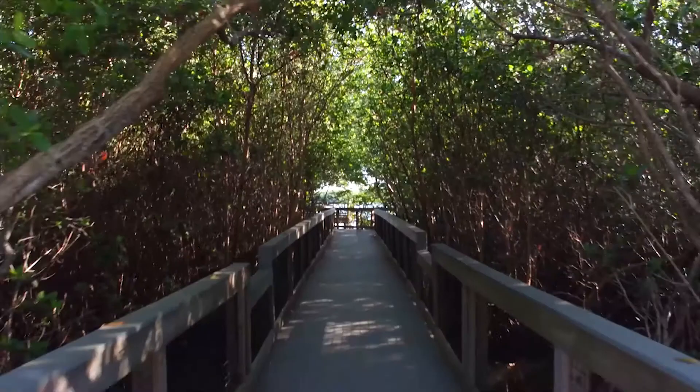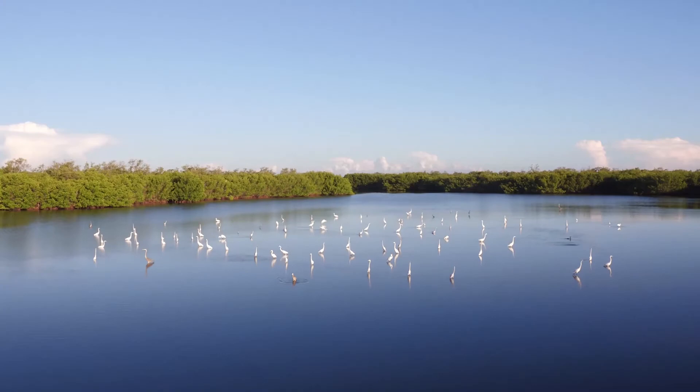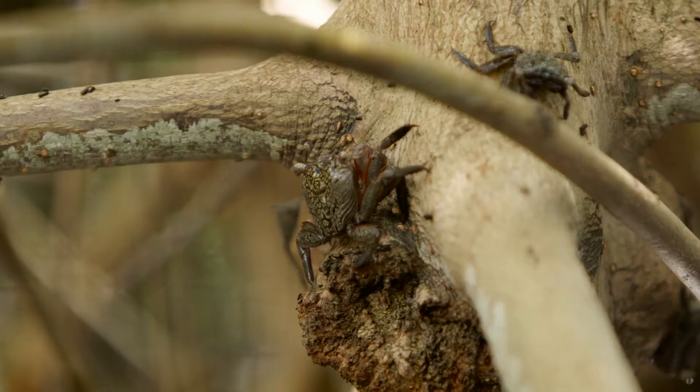What I like about Wolfert Keys is you can go down that trail and at the very end you have this incredible expanse of Bayfront. It's beautiful. If you're quiet and if it's the right time of year, you can hear crabs walking around.